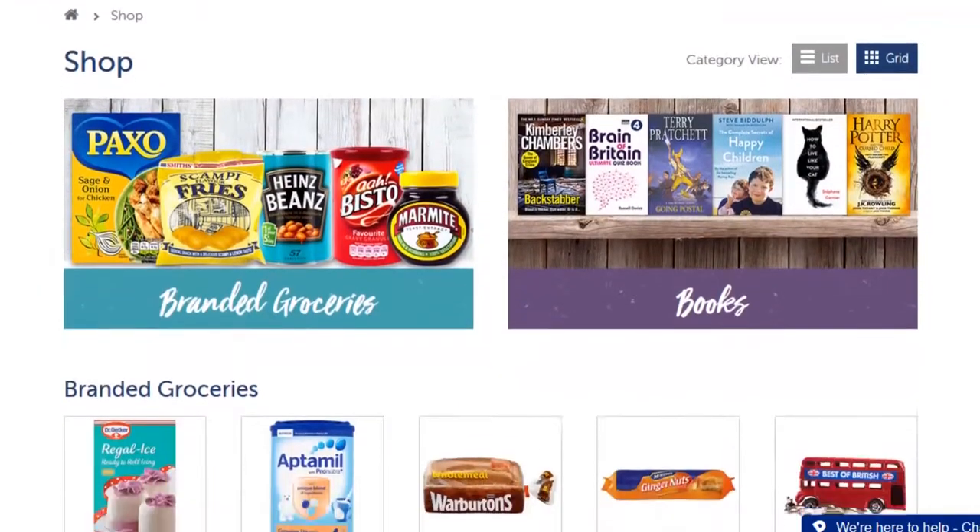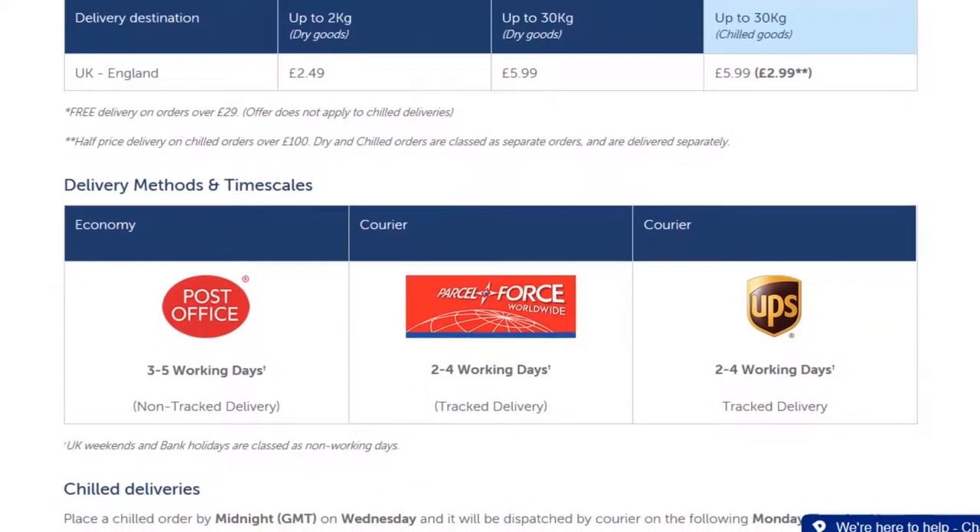Our website contains the tools you need to optimise your order, as well as your unique profile including personal shipping rates.